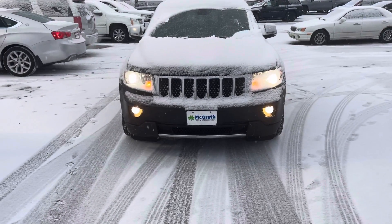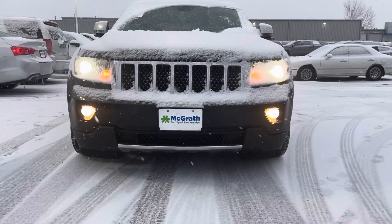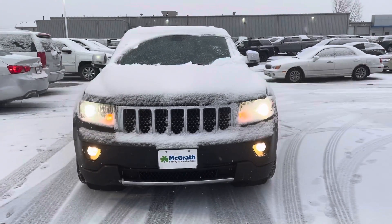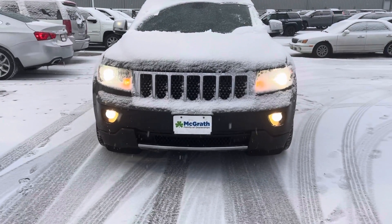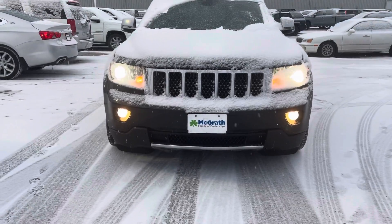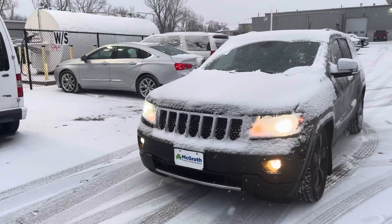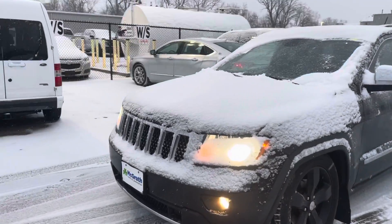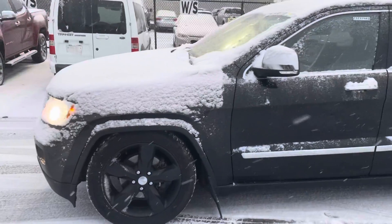Sorry about the snow — I cleared as much off of it as possible. You do have the running fog lights down there. This one being an Overland, it has the appearance package. You can tell behind the grill there that it's all black — that's part of the appearance package — and then also the front end bumper, so it looks a little bit different as far as the Grand Cherokee setup goes. This one is charcoal gray in color with matte black rims to kind of go with it.